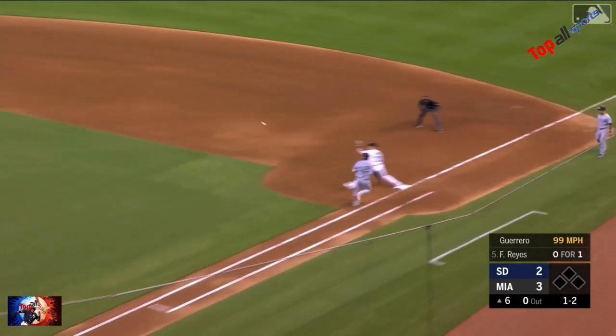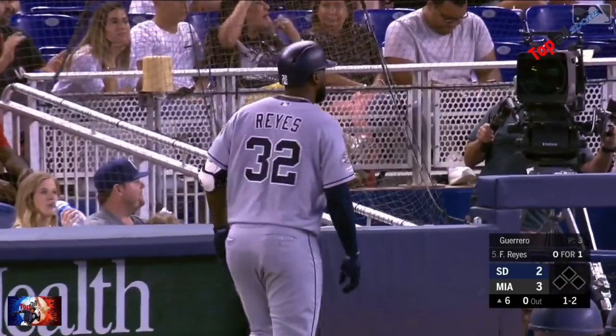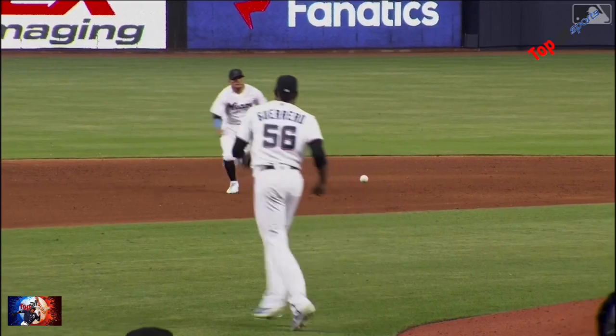That is a bare hand play by Rojas and they get Reyes at first base. What a play by Miggy on a slow chopper up the middle.